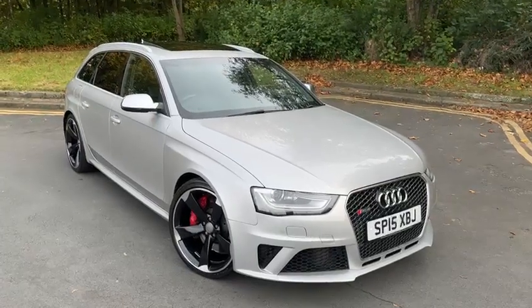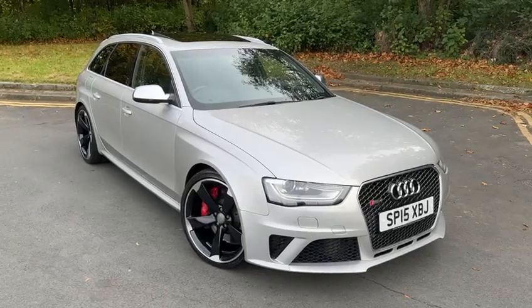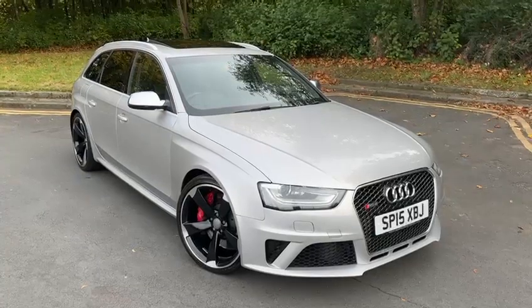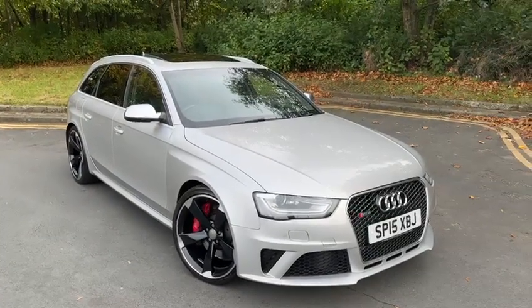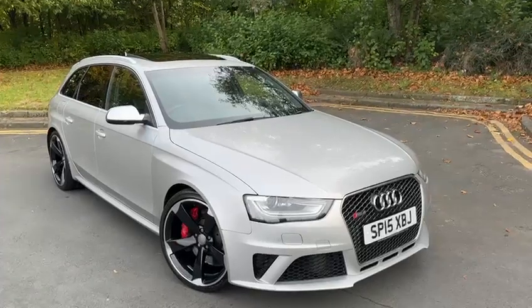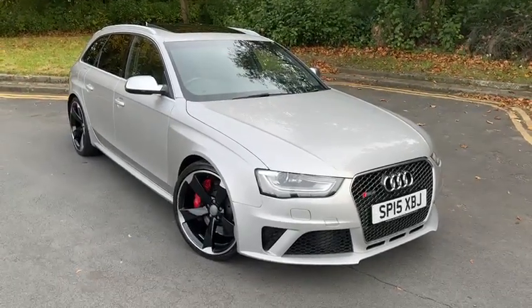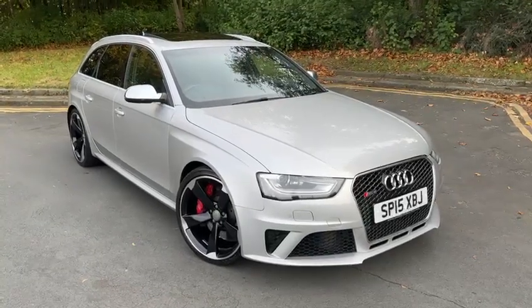Hi everyone, welcome back to Audi Technic Centre. I have an amazing car to show you today. This is a March 2015 Audi RS4 Quattro, 444 bhp, absolutely beautiful car, finished in Prism Silver with full black leather interior, panoramic glass roof and stunning diamond cut alloys. I'm just going to quickly show you around the car and see what you think.